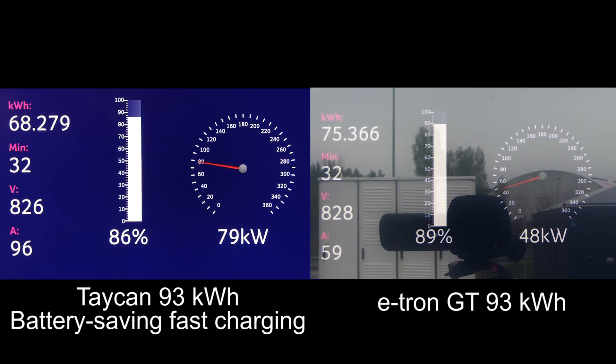If you know you will charge for around half an hour — which is actually likely if you're on a road trip, drive three or four hours before your first charging stop, and want a bit of food — then the time it takes for the Taycan with eco charge to reach 90% versus the e-tron at high speed is almost the same. You're only losing three minutes. So you might as well use eco charge.